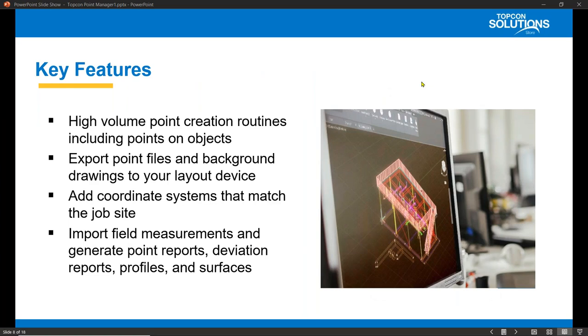Key features of Point Manager: with Point Manager, we can create high-volume point creation — hundreds to thousands of points within minutes. Point files and background drawings can be exported to your layout device. Coordinate systems can be added that match your job site. Point Manager can also import field measurements, generate point reports, generate deviation reports, and create profiles and surfaces. Point Manager works in AutoCAD, Revit, and also AutoCAD Lite.